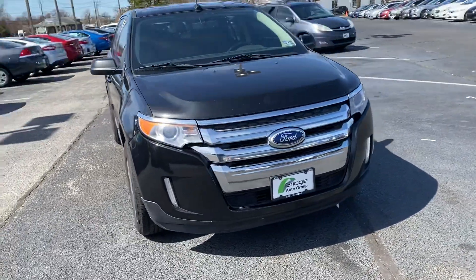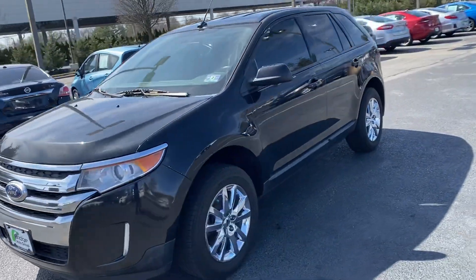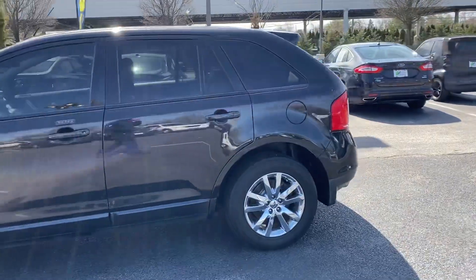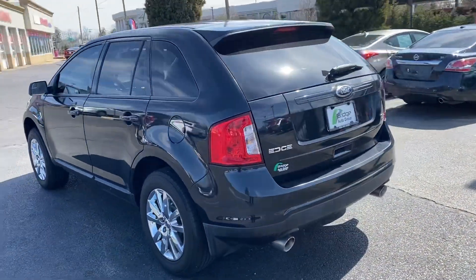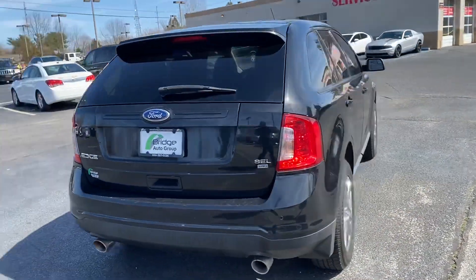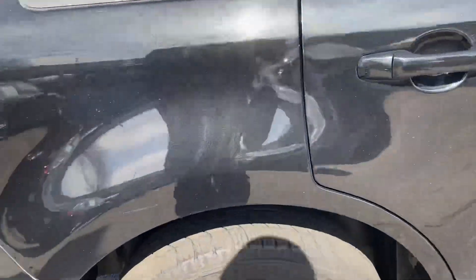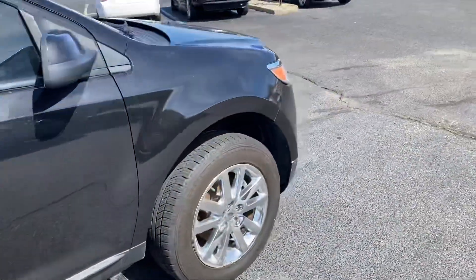How you doing everyone, it's Brandon from Bridge Auto. Today I got a 2014 Ford Edge with 131,000 miles, black exterior, black leather interior, backup camera, and navigation. Nice car — it's got fairly decent tires on it as well all the way around.